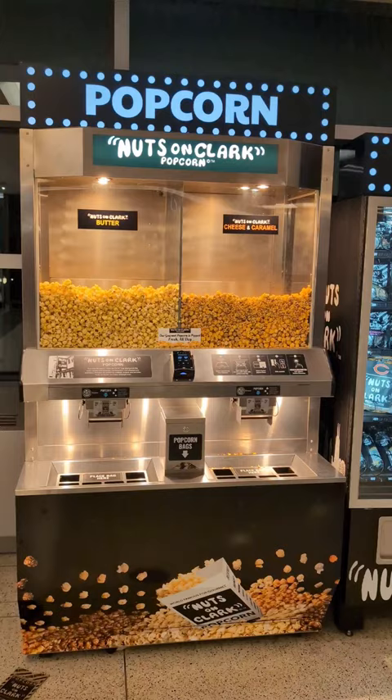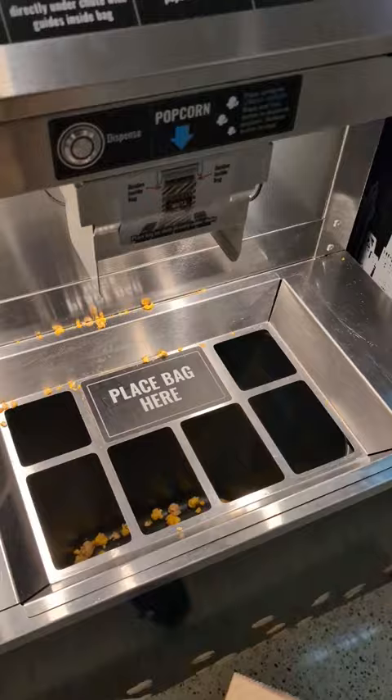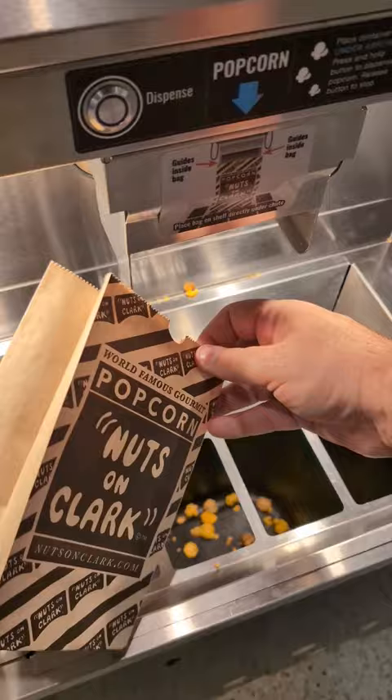I'm at the Chicago Midway Airport, and there is a popcorn dispensing machine from Nuts on Clark. All you gotta do is grab the bag, choose what kind of popcorn you want, and then place the bag in the dispensing area so you can catch that delicious popcorn.